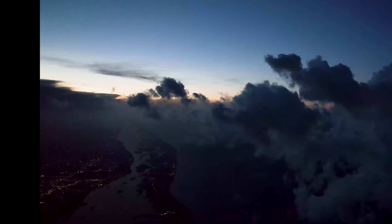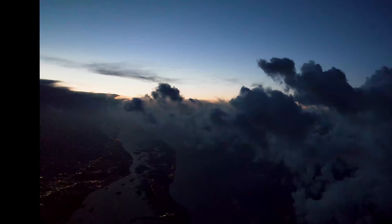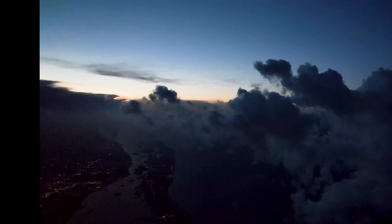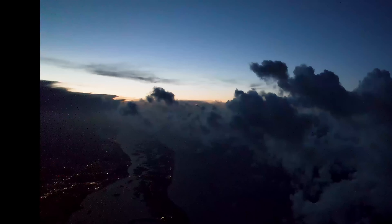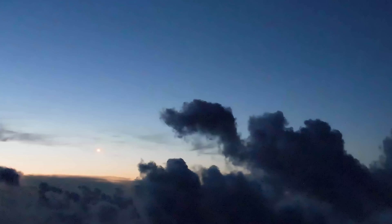One, two, one, engine ignition, and liftoff. Liftoff of SpaceX's Falcon 9 rocket launching Dragon on the 25th mission to resupply the International Space Station with cool science and a new advanced instrument to more effectively study our planet's climate.